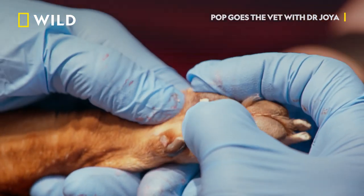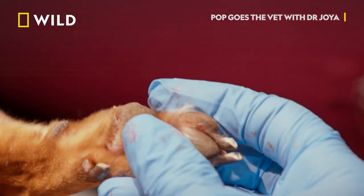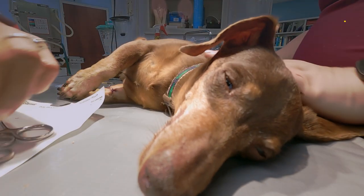Feels so satisfying. Get that out. Your foot will feel better, I'm sure.